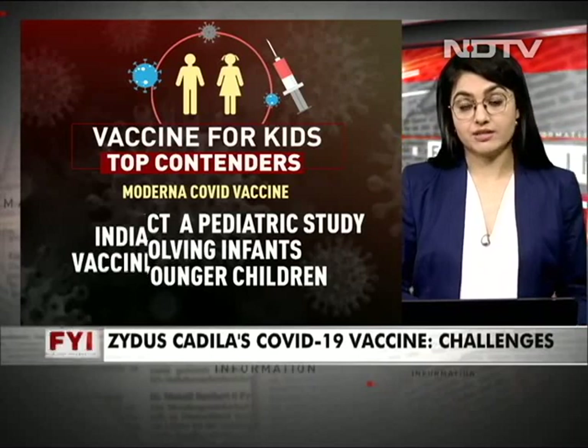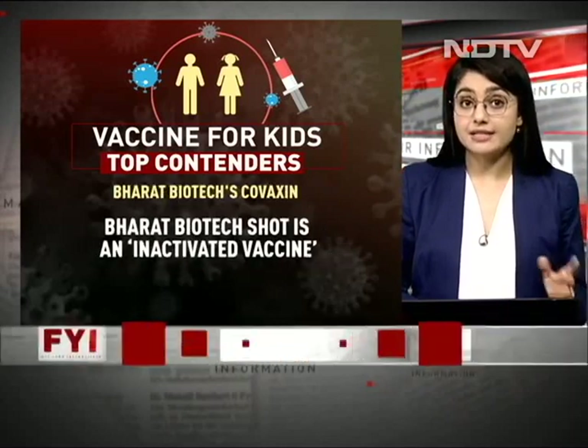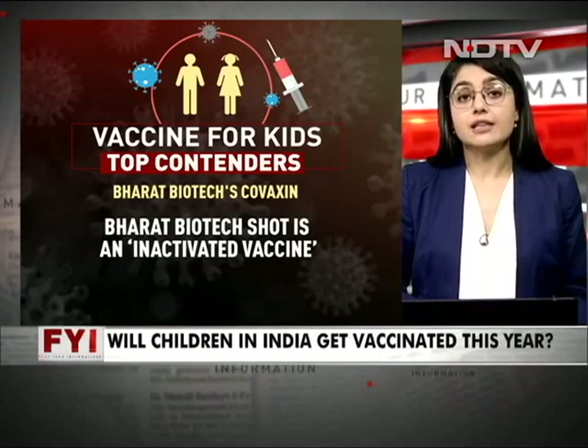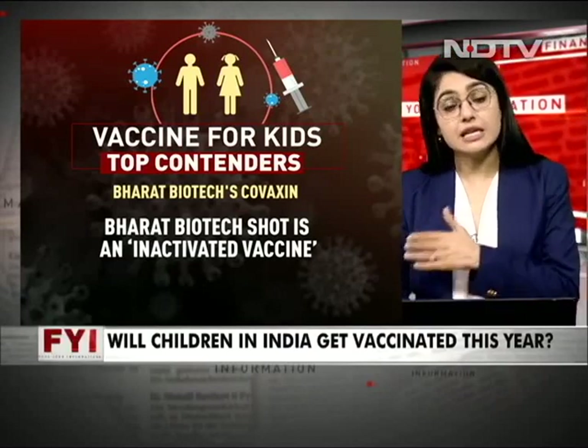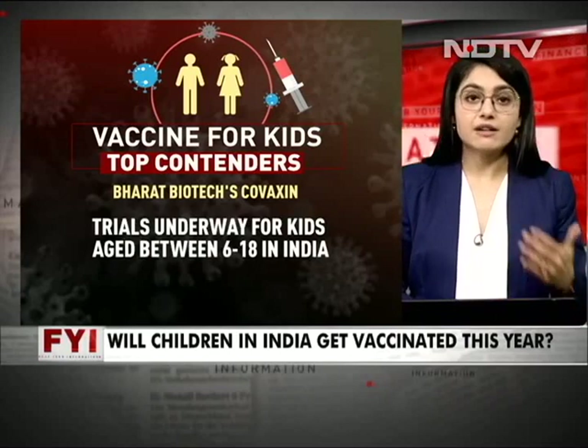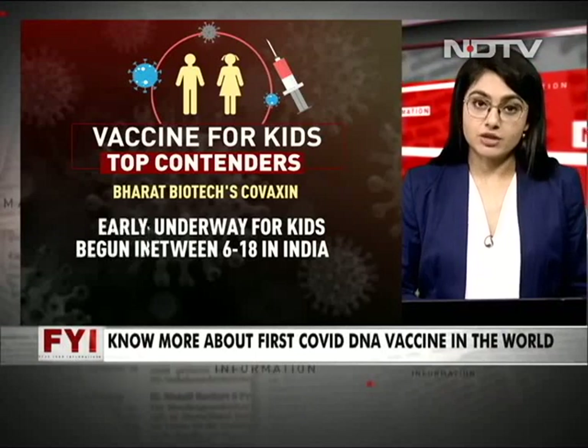India is likely to import the Moderna vaccine by the end of the year. Bharat Biotech's Covaxin, which is an inactivated vaccine, is already doing trials across the country in children between 6 to 18 years of age. Their results will also be out soon, and trials are already underway at AIIMS centers across the country.